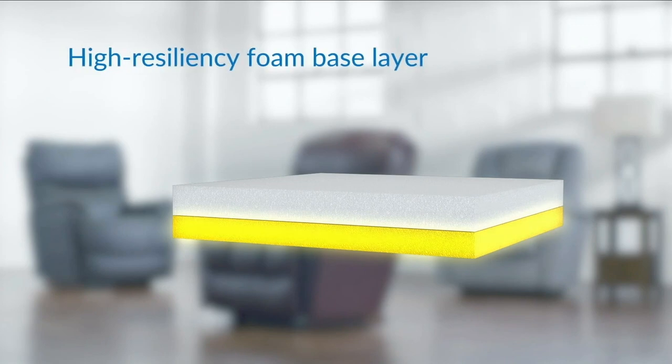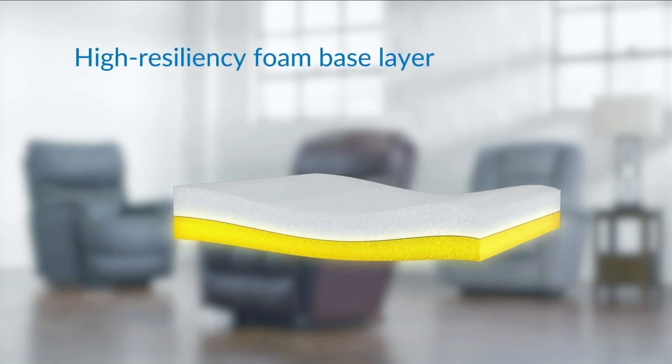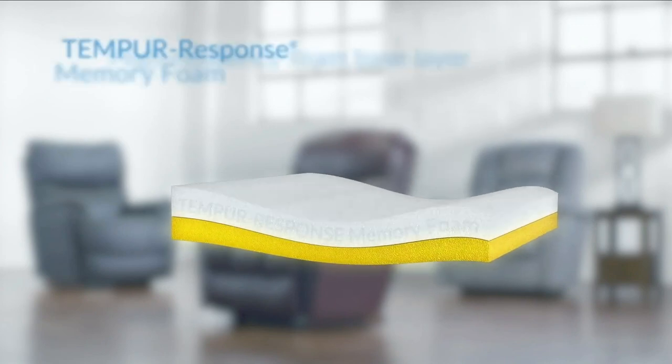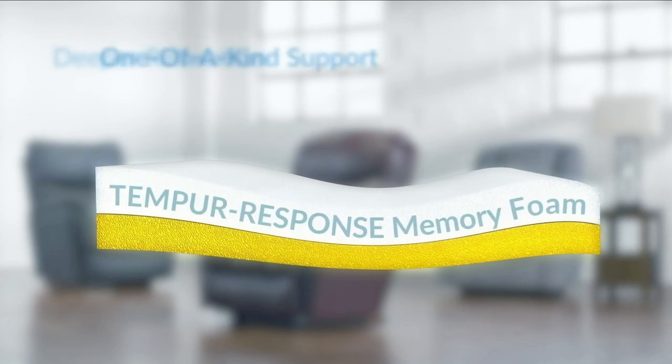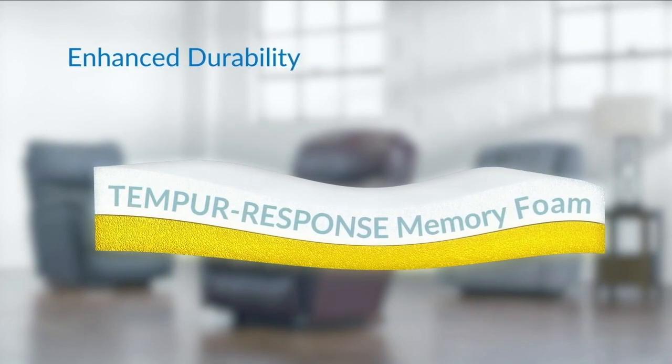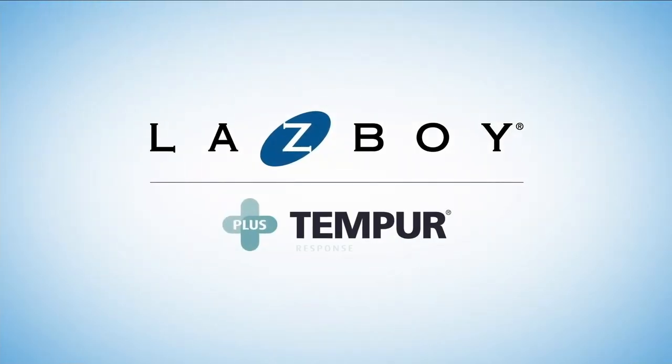Today is the perfect day — if you were to go into a Lazy Boy store and ask for all of these upgrades, the Tempur-Pedic response memory foam, the iClean fabrication, there are so many features that Lazy Boy has done just for HSN and our HSN customer. Today's the only day you're going to be able to get this Redwood Reclining Rocker in either the manual or the power, at an incredible price point.